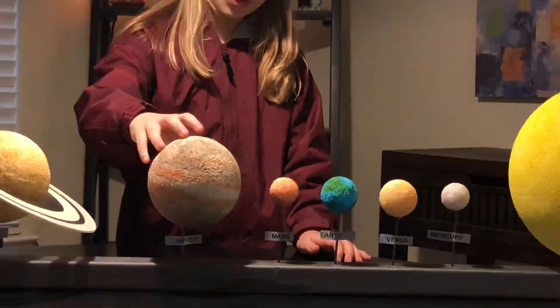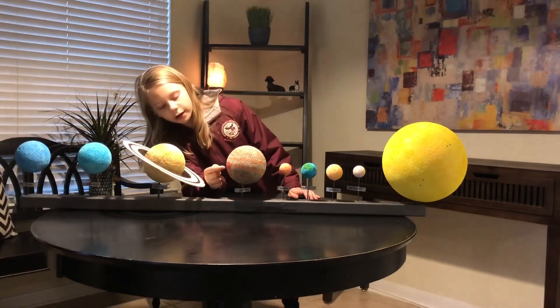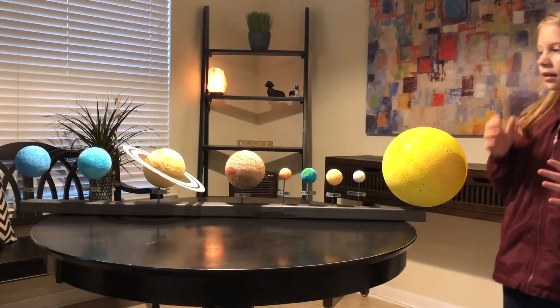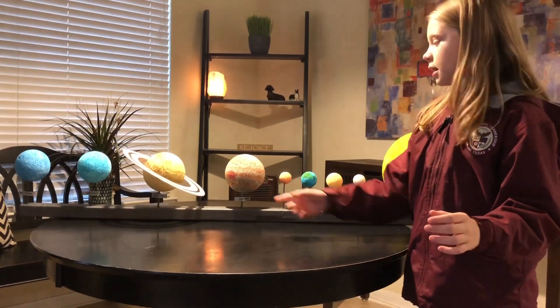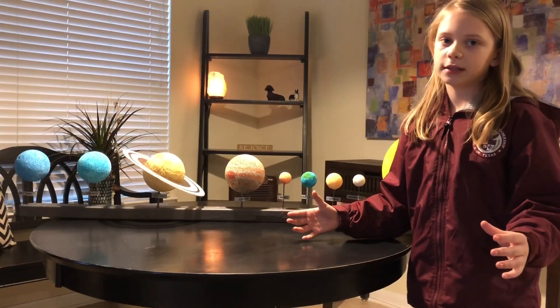Here we are at Jupiter. Jupiter has a big red spot on it. As you can see, it's very big. In fact, in the real solar system, it would take three Earths to fit the red spot. The red spot is the biggest hurricane in the solar system.